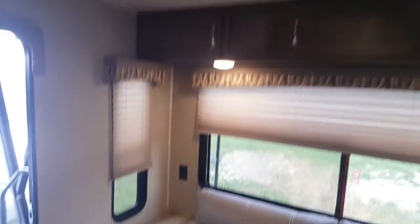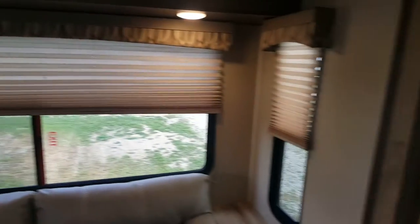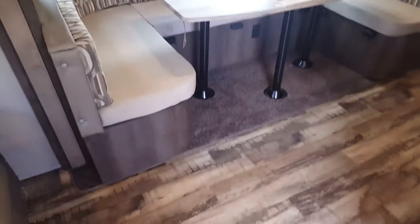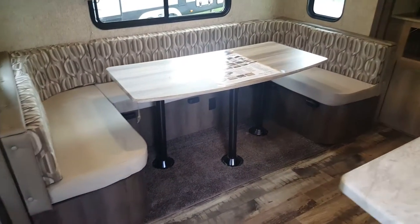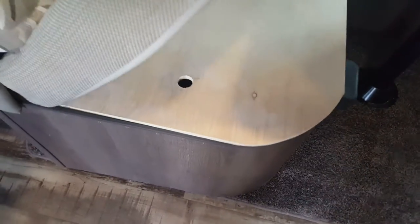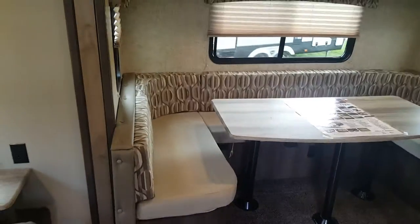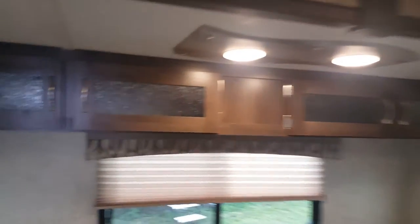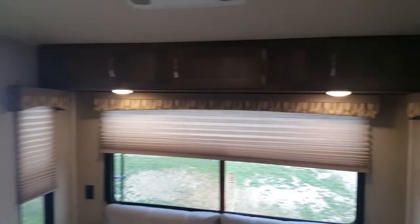There are overhead cabinets up above and windows all the way around, with pleated shades that just pull up and down. There's a big U-shaped dinette in the slide-out, and you can access storage from inside by lifting the cushion, or from the outside as we saw. Windows are throughout the slide, with overhead cabinets up above. All the interior lights are LED — nice and bright, and they use very little power.